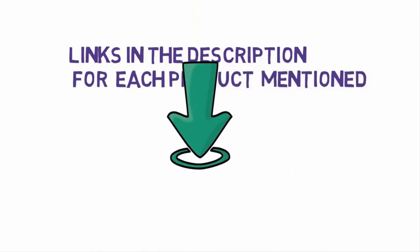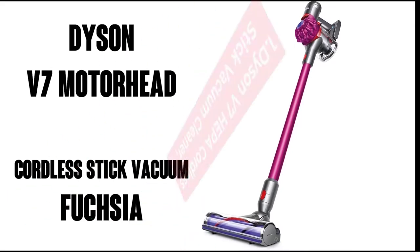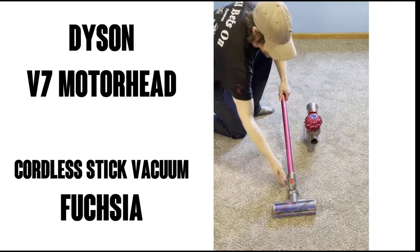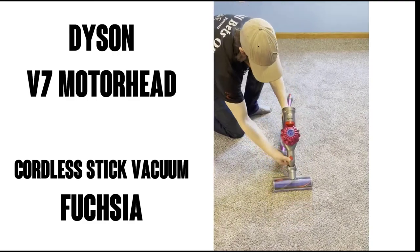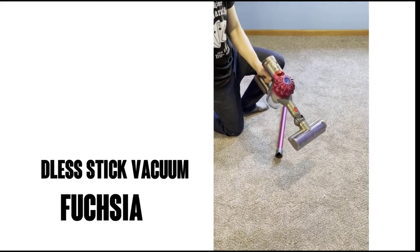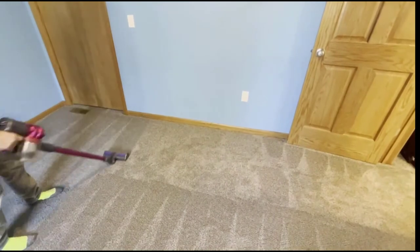Starting at number one: the Dyson V7 HEPA cordless stick vacuum cleaner. The Dyson V7 was designed to work hard and long with extra features that help clean stairs easily. This cordless model offers 30 minutes of continuous suction for either hardwood or carpeted surfaces, and its instant release trigger ensures you are only using battery power when cleaning.